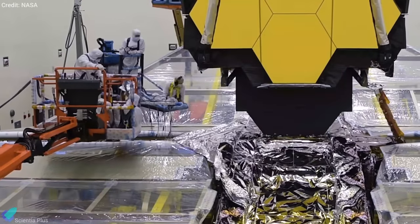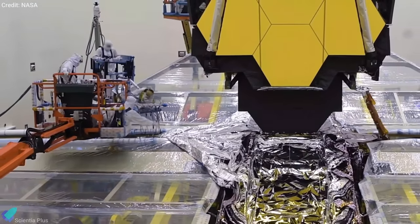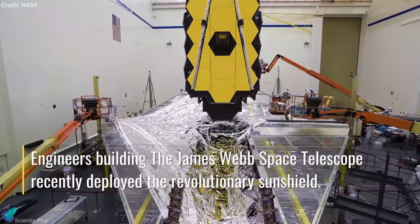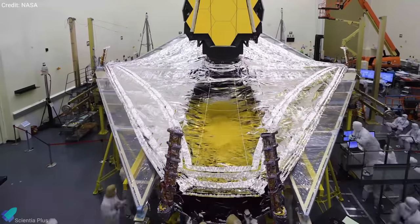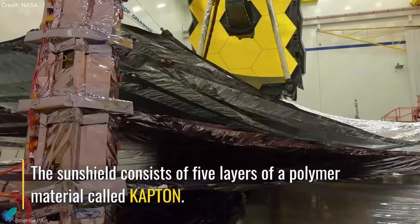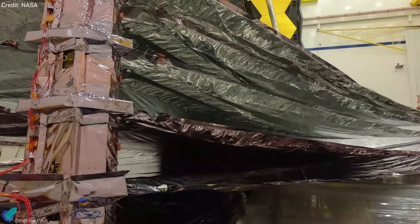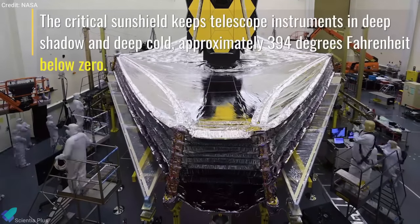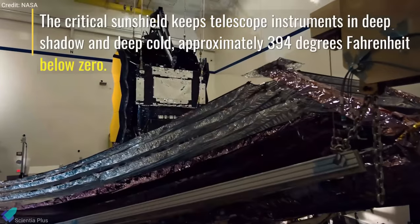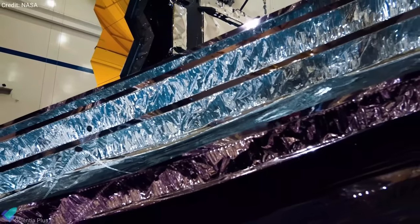According to NASA, the Webb team was able to unfold the telescope's sunshield successfully. The sunshield will undergo the same process in space once launched. Maintaining the sunshield's shape involves a delicate and complicated process. During testing, engineers sent a series of commands to spacecraft hardware that activated 139 actuators, eight motors, and thousands of other components to unfold and stretch the five membranes of the sunshield into its final taut shape.